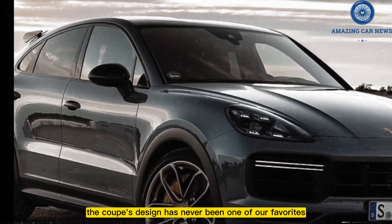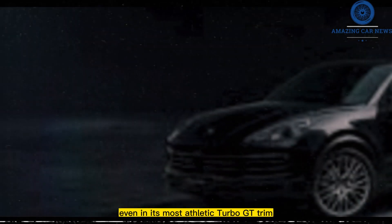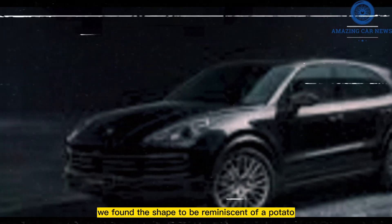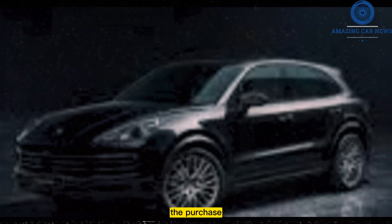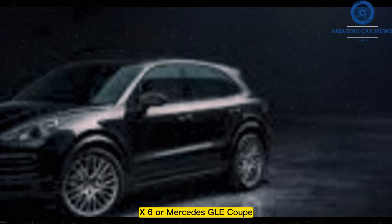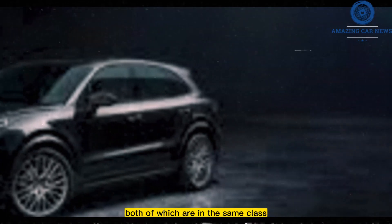The Coupe's design has never been one of our favorites; even in its most athletic turbo GT trim, we found the shape to be reminiscent of a potato. The purchase price of a Cayenne will be higher than that of a BMW X6 or Mercedes GLE Coupe, both of which are in the same class.